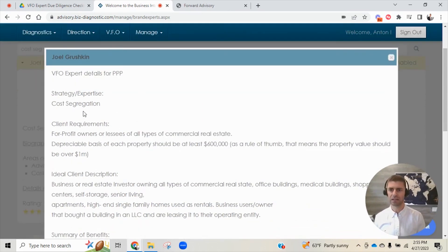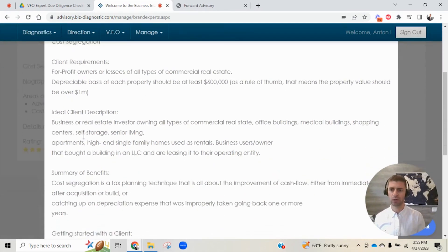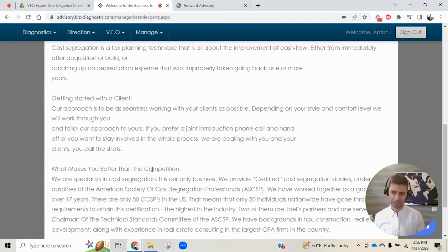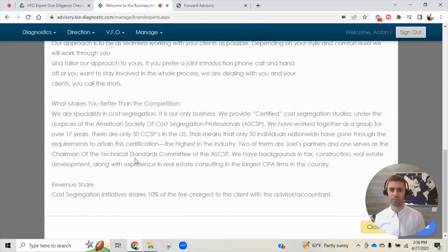There are details and benefits that talk about the strategy, the client requirements, ideal client description, summary of benefits, how to get started with a client, and what makes Joel Grushkin and his company Cost Segregation Initiatives better than the competition. And what is the revenue share? With every single expert in our virtual family office, we negotiate a revenue share with them. So any business that an advisor or accountant closes with them that comes from our community, they're going to share a percent of the revenue back with the advisor or accountant. In Joel's circumstance, it happens to be 10%.